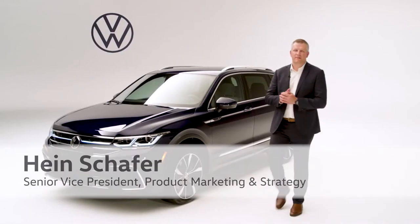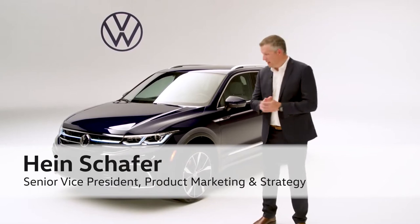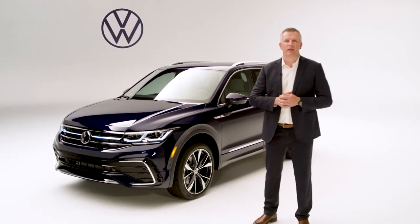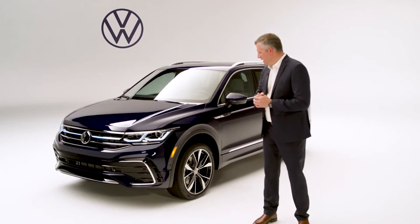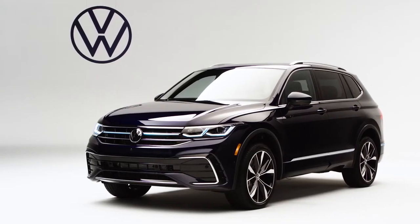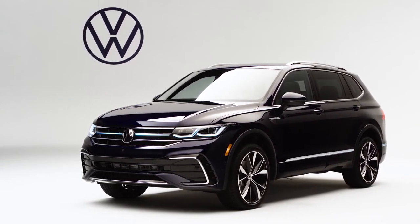Greetings folks, Hein Schaefer, Senior Vice President of Product and Strategy for Volkswagen Group of America. Today I'm very excited to talk to you about our all-new model year 22 Volkswagen Tiguan. This here to my right is the beautiful SEL R-line — it is our top trim — and I'm going to use this car to talk you through some of the cool changes we've made to model year 22.